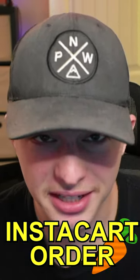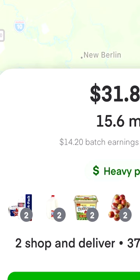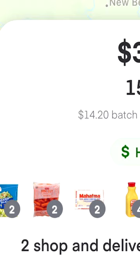Today I'm going to be showing you a glitched Instacart order. Here's the order — it says to shop and deliver, but when you click on it, it shows this.